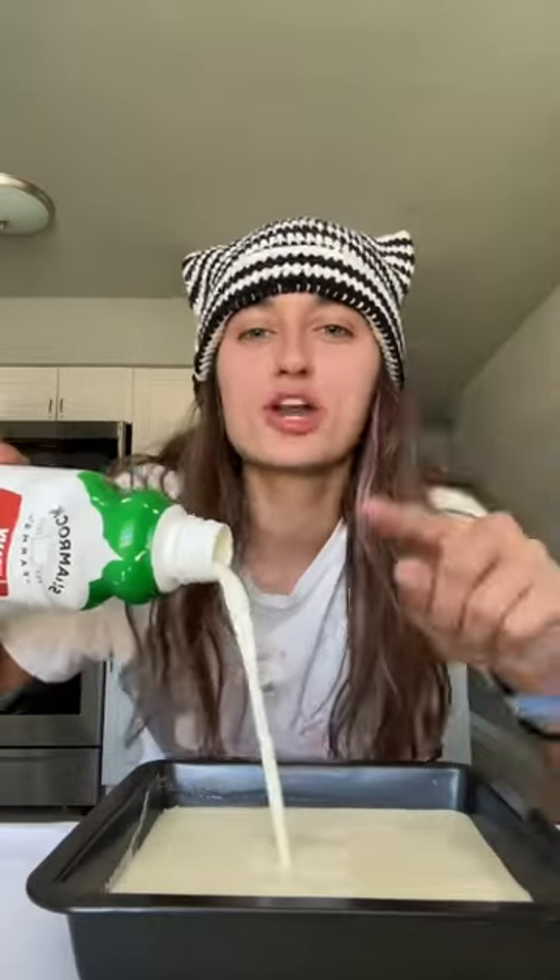I just got back from London and they have this thing called clotted cream and they don't sell it here, so I have to make it because I'm addicted. It tastes like if butter and whipped cream had a baby — a really creamy, delicious baby with a crust on top. Just pour the cream into a pan and bake it for 12 hours. This is what I'm talking about — that beautiful crust.